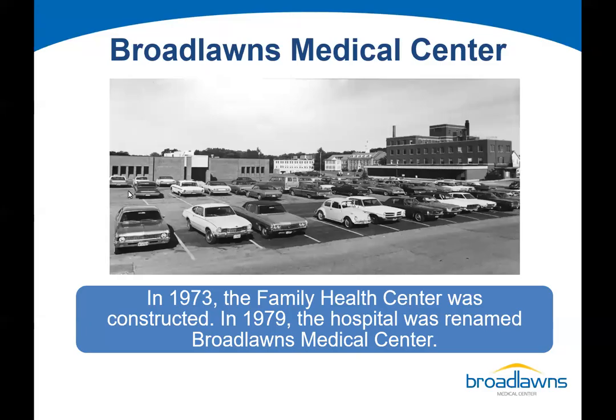As the hospital expanded, what you're looking at was the Family Health Center, which was the home of our Family Medicine Residency Program, established in 1973. Back in 1979, the hospital was renamed Broadlawns Medical Center instead of just the Polk County Hospital.